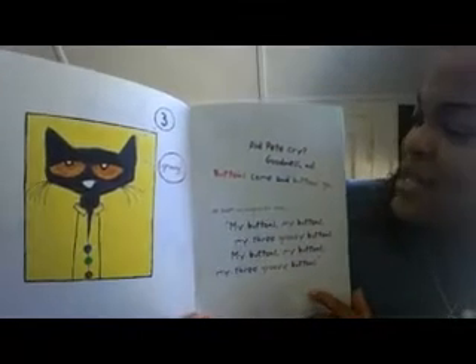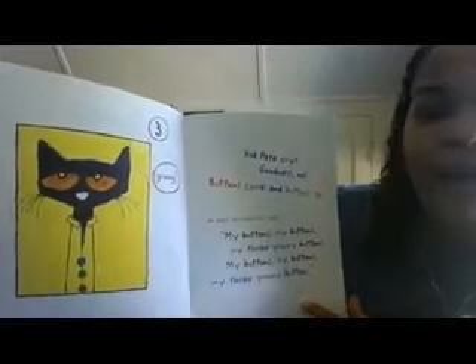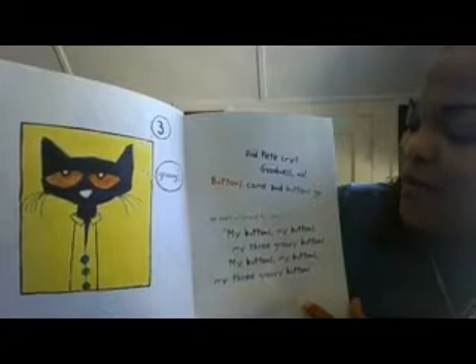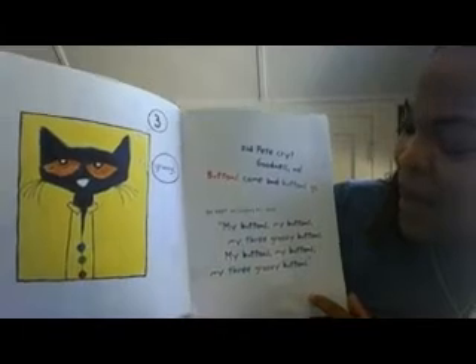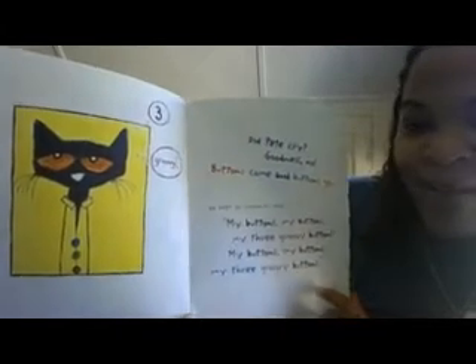Three groovy buttons! Did Pete cry? Goodness, no! Buttons come and buttons go — he kept on singing his song. My buttons, my buttons, my three groovy buttons! My buttons, my buttons, my three groovy buttons! There are three buttons left.